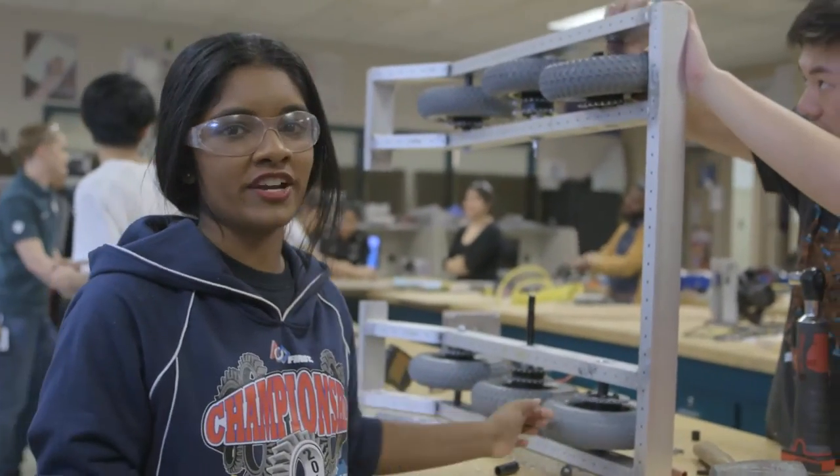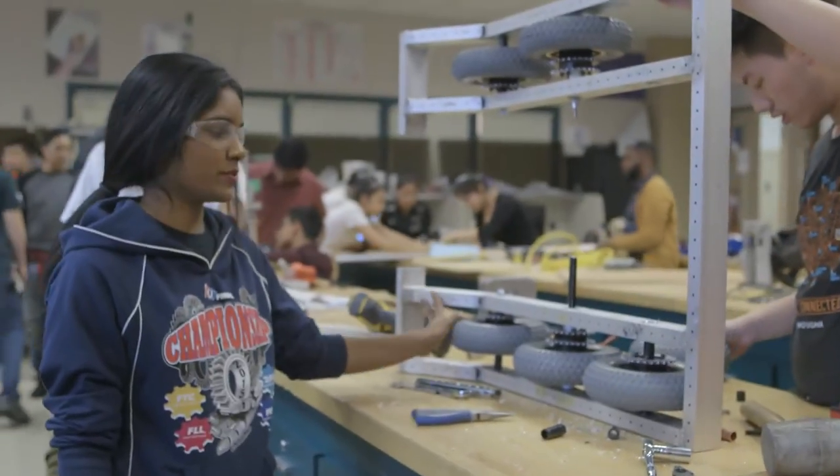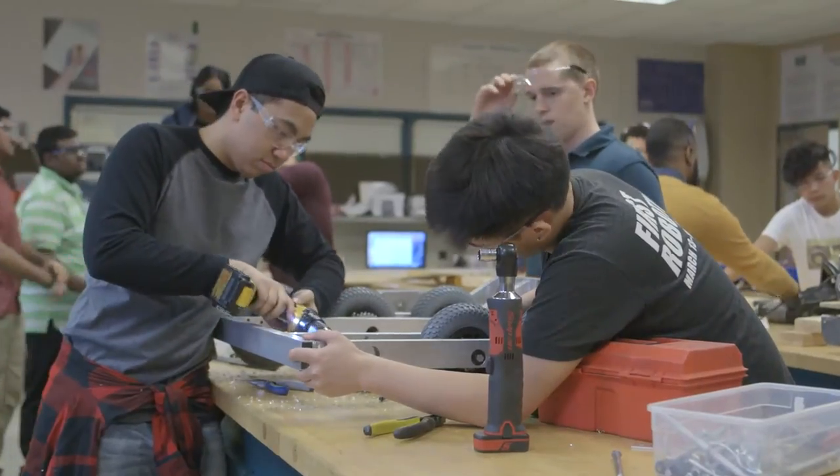Right here we're working on our drive train. We put an angle up here so we're able to go over the defenses, and we're using 8-inch pneumatic wheels that also help us with the defenses.